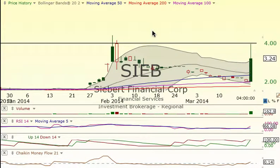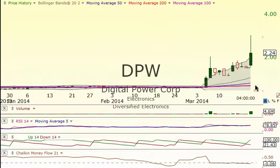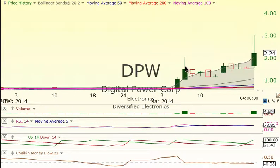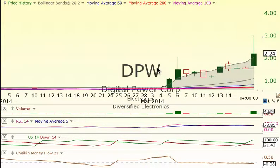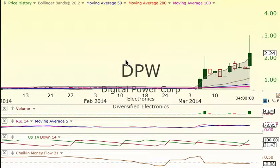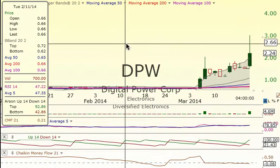Another big one for our members — DPW. I'm sure everybody's been watching the videos; we were talking about this one with unusual volume spikes and getting a piece of it. This one also came up a couple hundred percent. So we've had two 200% winners in a very short period of time, and other charts are really set up and getting some great returns.